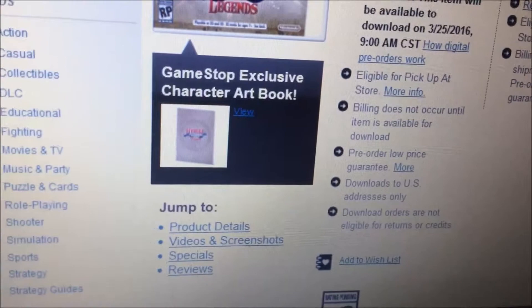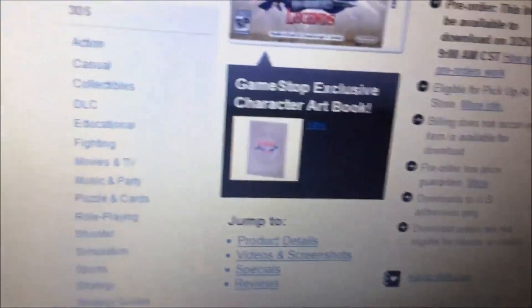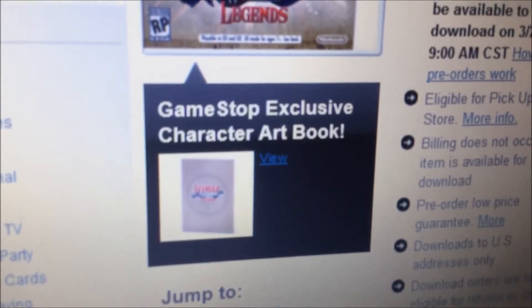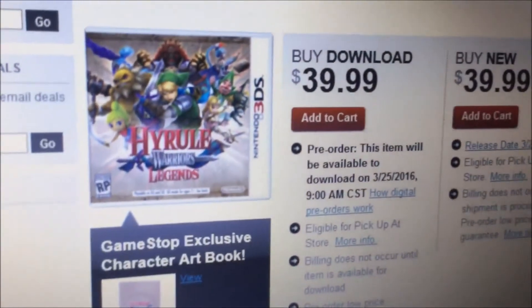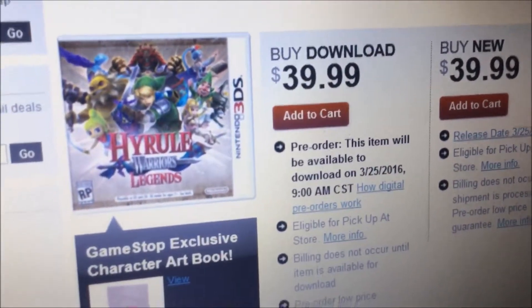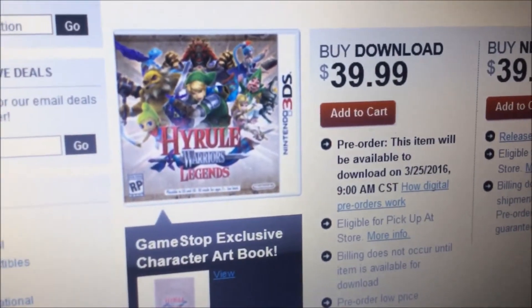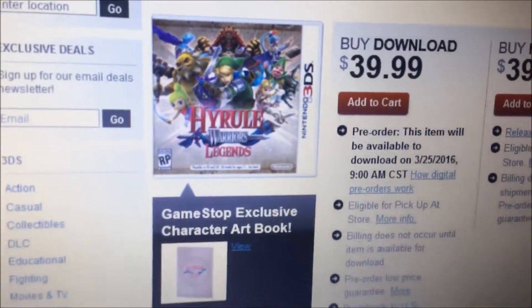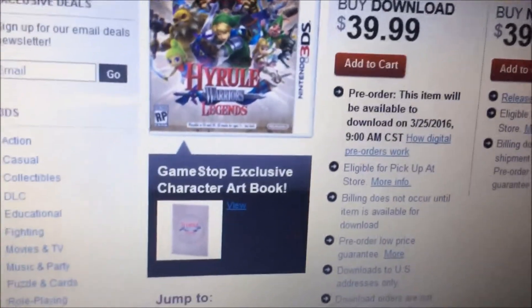So if you guys haven't pre-ordered it yet, go to GameStop if you want to get this book. I'm going to go pre-order it. I did pre-order it then canceled it because I thought there was nothing worth ordering for right now, so I said screw it — I'll wait until the price goes down. But now there's a gift so I'm going back.